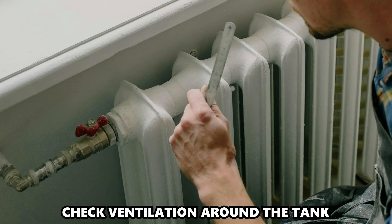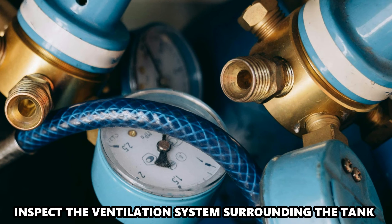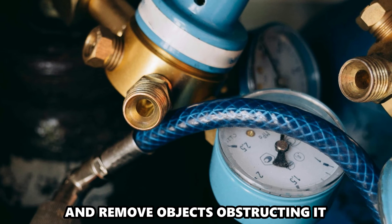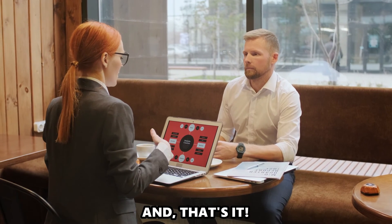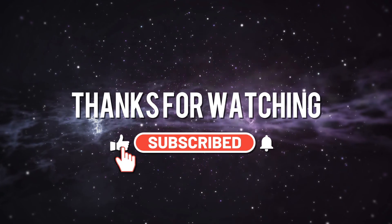Check the ventilation around the tank. Inspect the ventilation system surrounding the tank and remove any objects obstructing it. And that's it. Thanks for watching. Till next time.